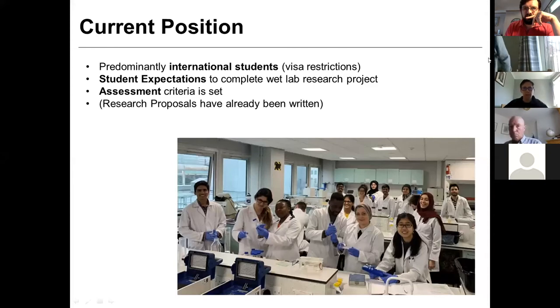The current position we find ourselves in is that we run four or five different master's courses at the moment, and they are predominantly recruiting international students. The first problem we're going to come across when we think about what we can do with our students is visa restrictions — we're going to have to take that into account. Not everybody can stay until we can get back into our labs. Our students came to us wanting wet lab experience — that's one of the primary reasons they chose the courses they're on.